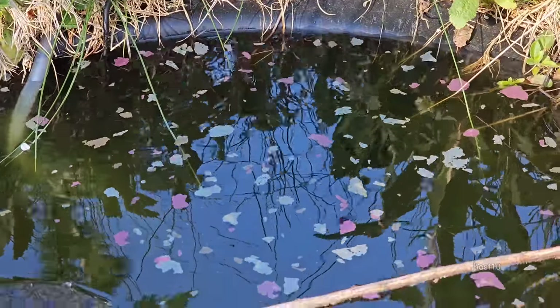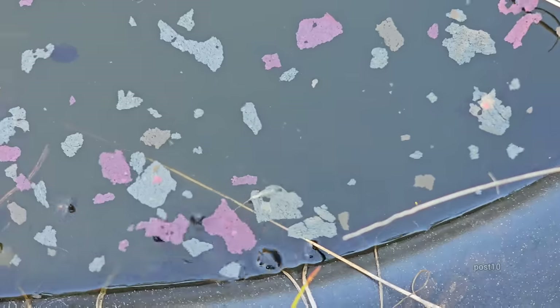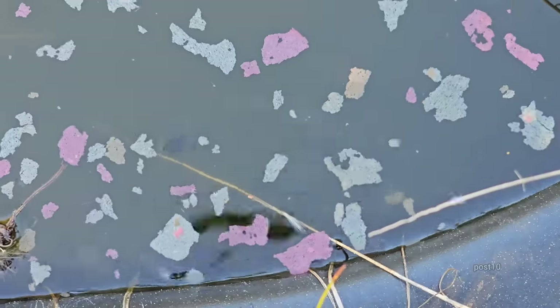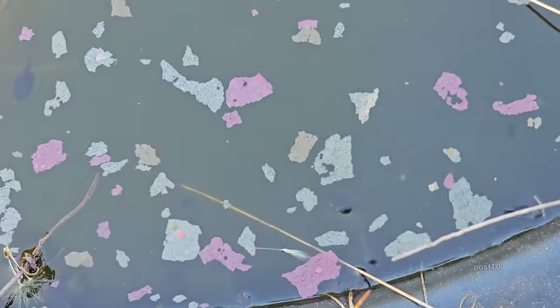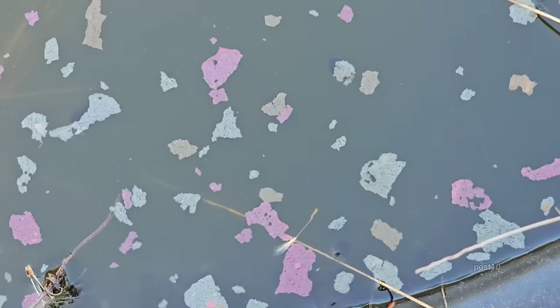It took only a couple of minutes for them all to start coming up. Sorry about the glare, but you can see them pretty well from above like this. They love those flakes, especially when they start to soften up — same with the pellets; they go nuts when they start softening up.